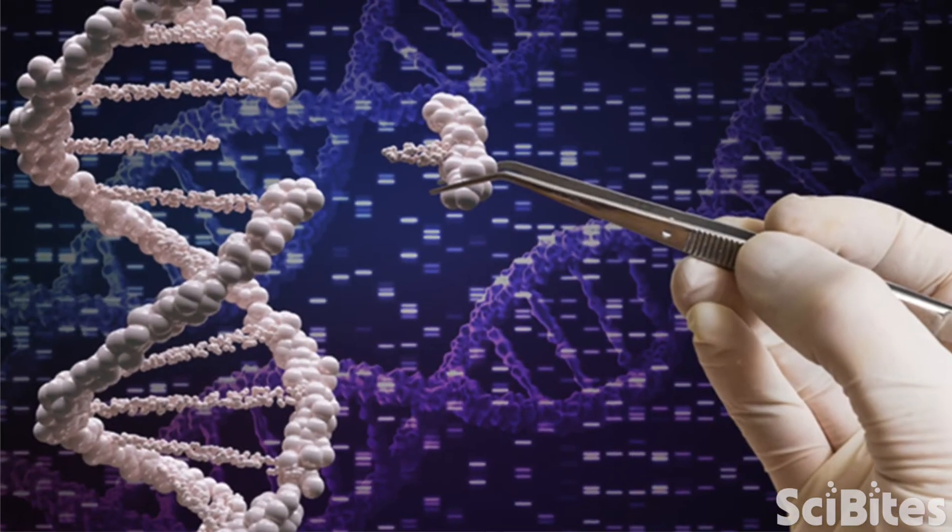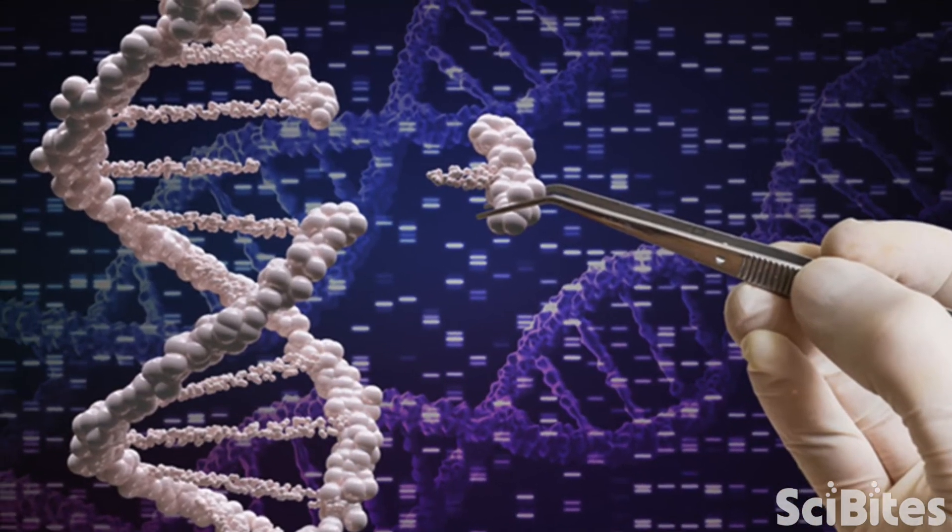This is often done using a tool called CRISPR-Cas9. This is sort of a biological scissors that allows scientists to remove defective pieces of DNA and replace them with normal ones.